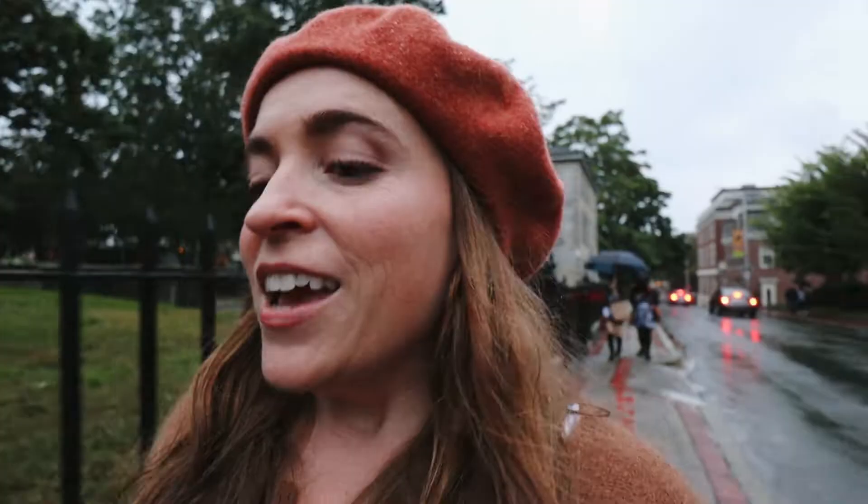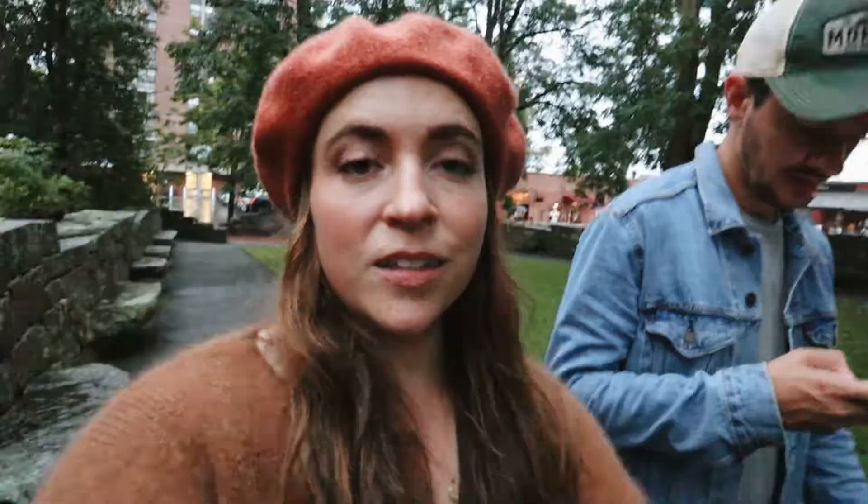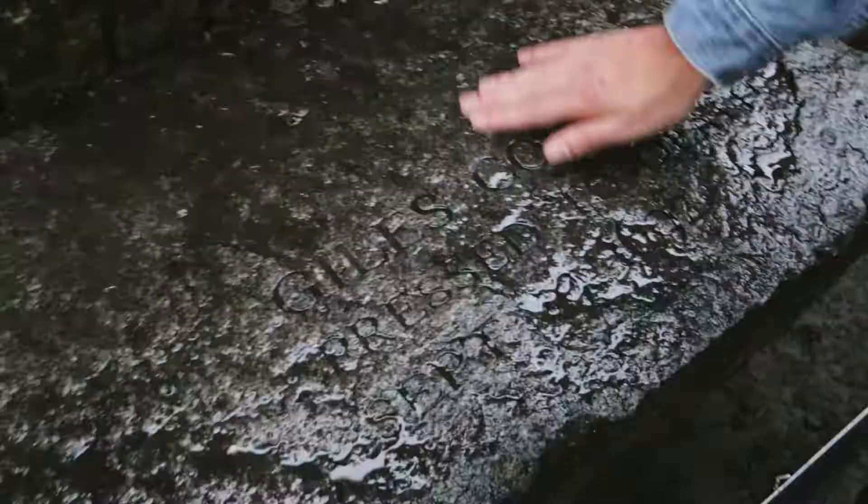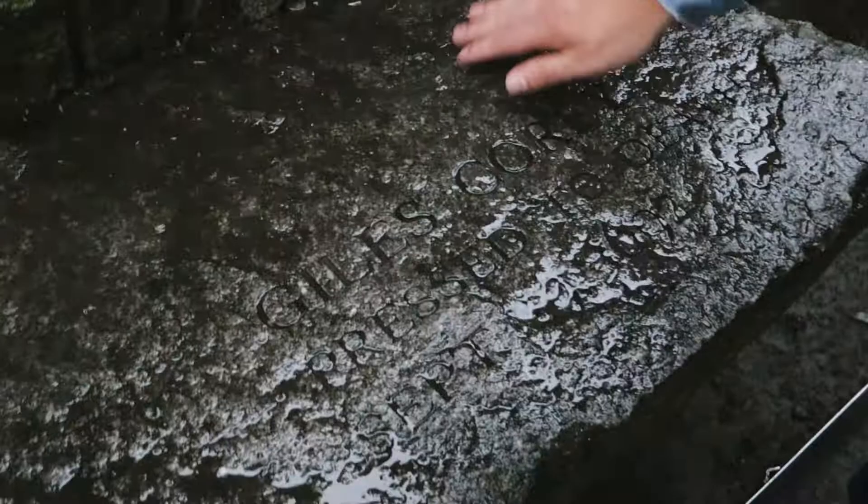Now we are at the Salem Witch Trials Memorial. Here is where they have memorials for those who were victims of the Salem Witch Trials. Each one has their name and how they were killed. The Salem Witch Trials lasted for about a year, from February 1692 to May 1693. Here we have Giles Corey — he was pressed to death. They accused him of witchcraft, put a board on top of him, and kept putting rocks on top of it, saying, 'As soon as you confess to being a witch, we'll stop.' All he would say was 'more weight.' They kept putting weight on and then he died. It was like — no, this is my land, you're not getting my land, I'm not a witch. All of these people — it's really sad.